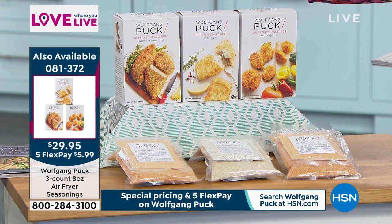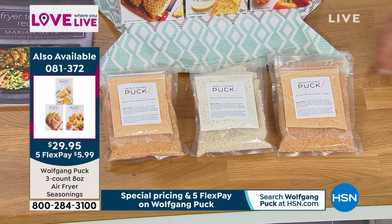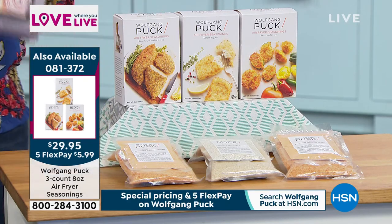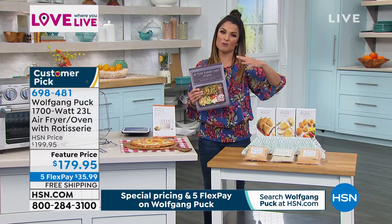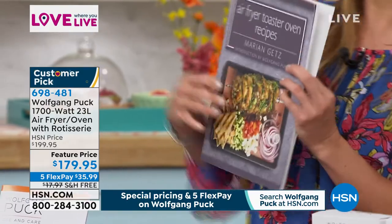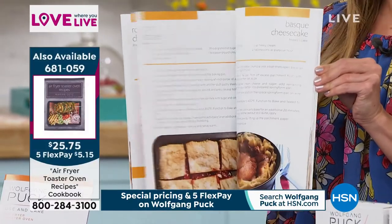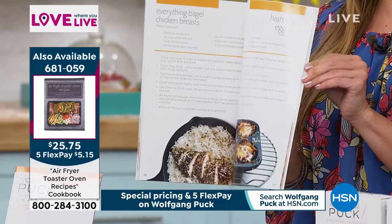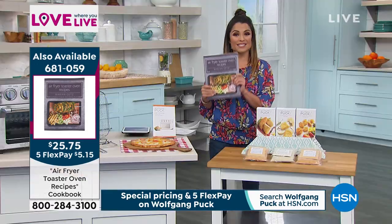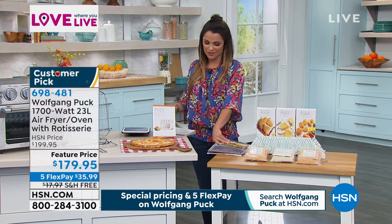As an extra, Chef brings a set of three air fryer seasonings: sweet and spicy, lemon pepper, and rosemary garlic — all three for $29.95 today, also available on auto ship so you can lock in the price and customize delivery frequency. And the cookbook by Marion Getz — who has been alongside Chef for over 20 years — is specifically made for your air fryer toaster oven, covering everything from breakfast, lunch, dinner, side dishes, and desserts.